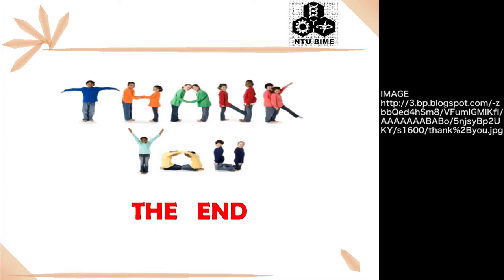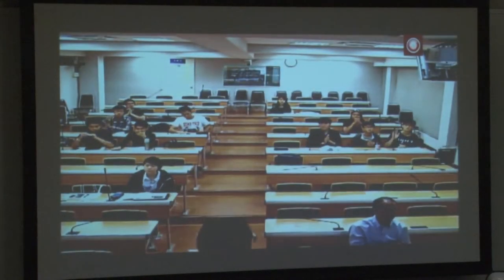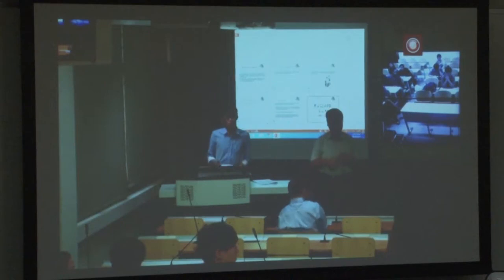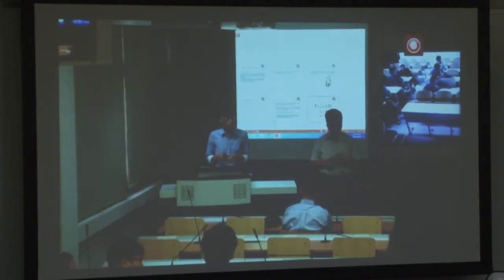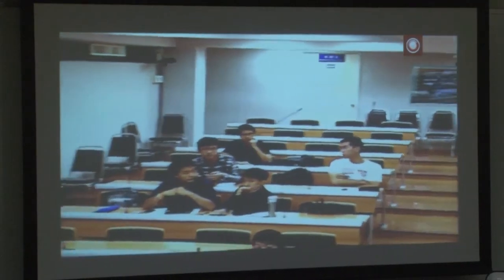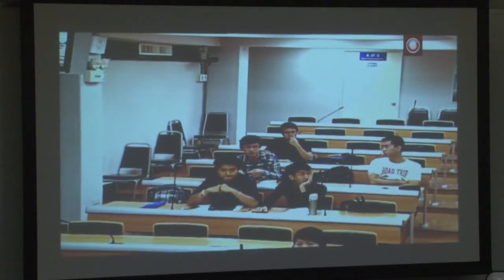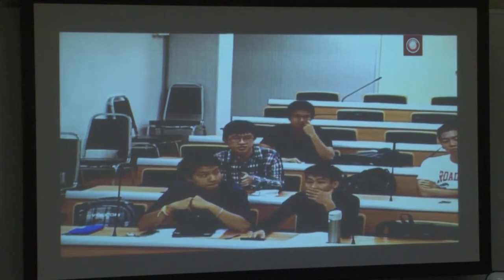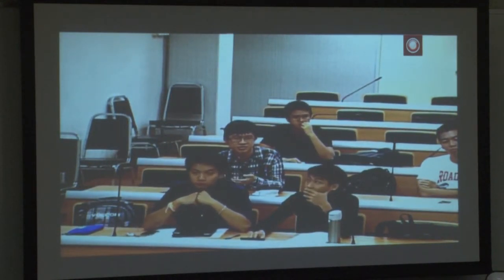I have finished my presentation. Thank you for listening. Thank you for your presentation. I have a question: can the robot do the same work outside the greenhouse, or can it only operate in a greenhouse? If it can, what is the difference between the two environments?